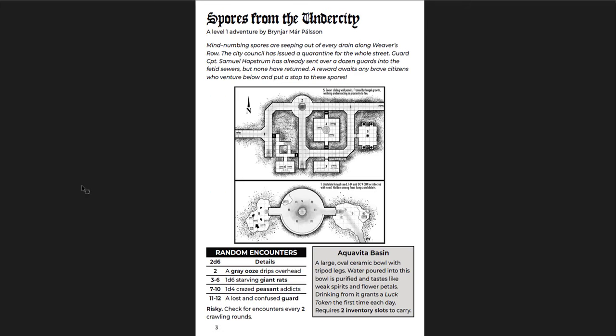I got this pretty early on, and I'll say right now that there are some errors in this PDF — one with the map and the keying. It might be fixed by now, I'm not actually sure. When I first got this, it wasn't fixed. But this is a cool adventure: Spores from the Undercity. Mind-numbing spores are seeping out of every drain along Weaver's Row. City Council has issued a quarantine for the whole street. Guard Captain Samuel Habstrom has already sent over a dozen guards into the fitted sewers, but none have returned. A reward awaits any brave citizens who venture below.